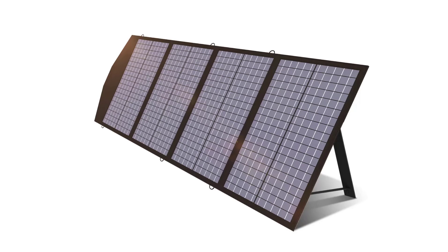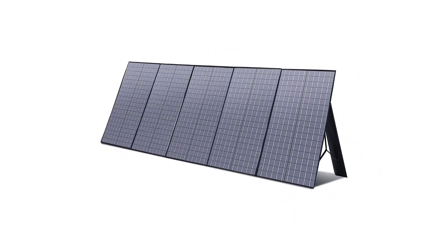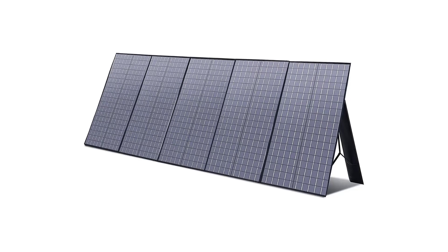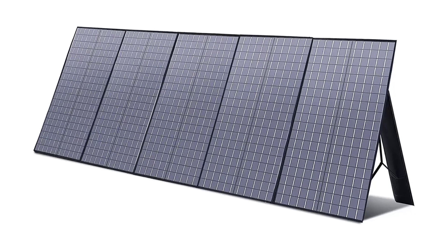Model number: AP SP-033 BLA. Nominal capacity: 60, 100, 140, 200, 400 watts. Foldable solar panel: yes. Number of panels: 4. Origin: mainland China.